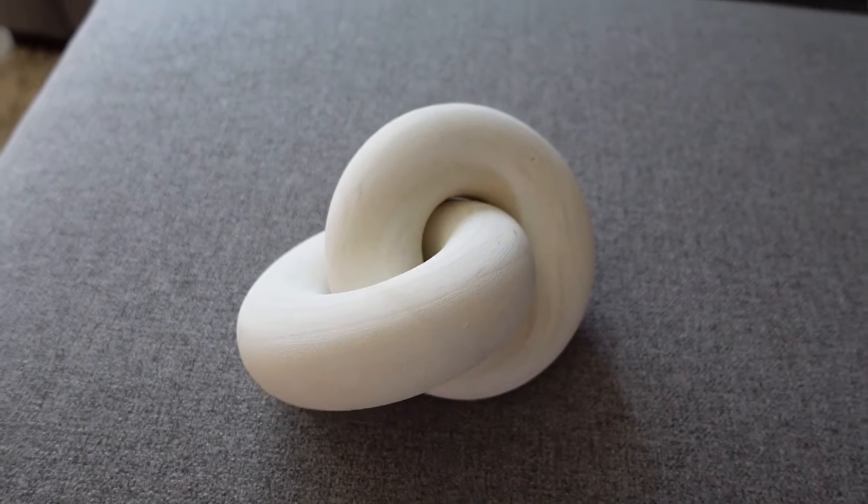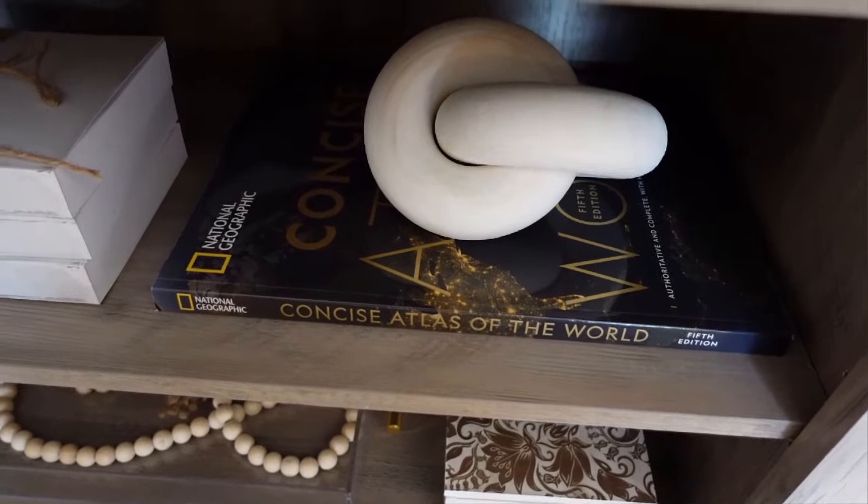This classic wood knot — right when I saw it I wanted it. It definitely is trendy but it really adds a nice touch to your decor. You could put this on top of coffee table books or in a tray; it's small and can fit in a lot of different areas. I have mine in my TV stand.